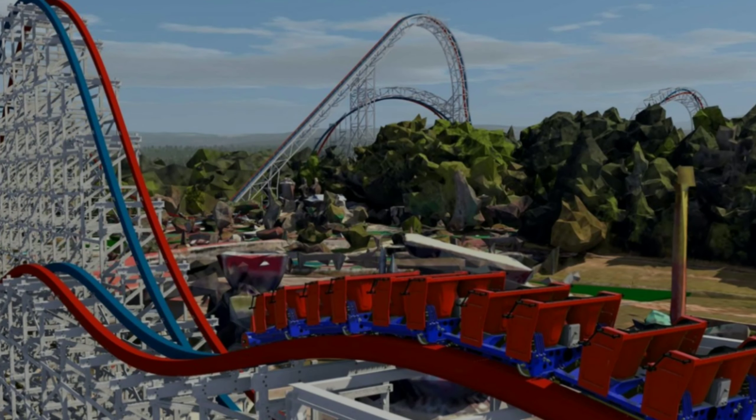Just barely stealing the bronze from El Toro is Airey Force 1 at Fun Spot Atlanta. It looks to give some crazy ejector airtime and still some cool hangtime. The ride looks so whippy, but it's mostly the ejector and the forces of the drop that I want to experience the most. I get that the ride hasn't even opened yet, but the animation makes it look so cool.